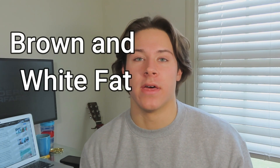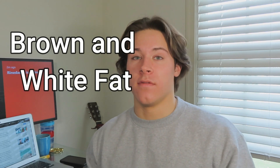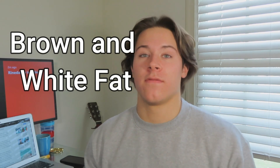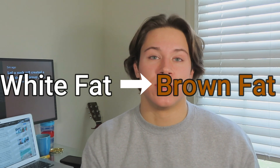The first thing we're going to start with is brown and white fat. We have two different types of fat in our body. The majority is white fat — white fat isn't good fat. That's the stuff that the more obese you are, the more white fat you have. Brown fat is healthier fat, and what you can do is convert your white fat into brown fat.